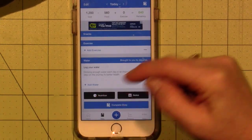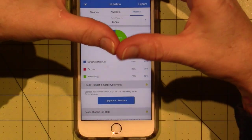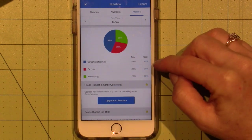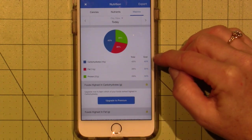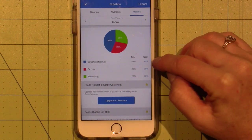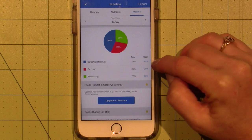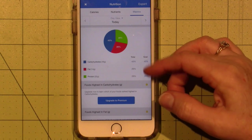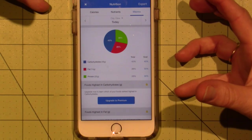Down at the bottom there's a nutrition pie where you can look at your macros, which are carbohydrates, fats, and proteins. She set me up with a goal to have 40% carbs, 30% fat, 30% protein for the day. And you can see how close you are to meeting those goals.